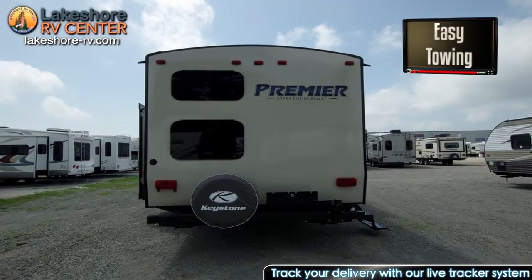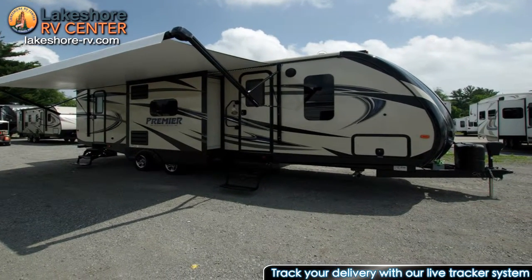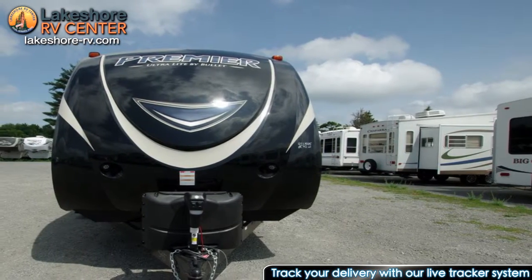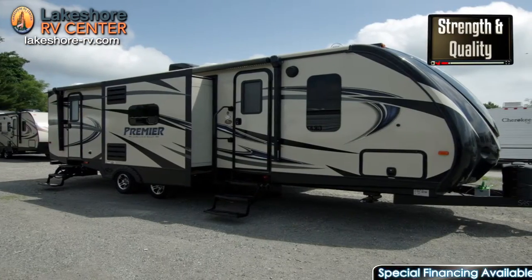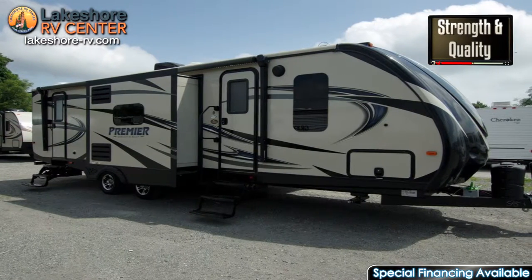Outside you can relax in the shade of the electric awning with LED lights. The Premier 29 BHPR comes with plenty of safety features such as carbon monoxide and smoke detectors, a fire extinguisher, safety chains, GFI receptacles, and electric brakes.